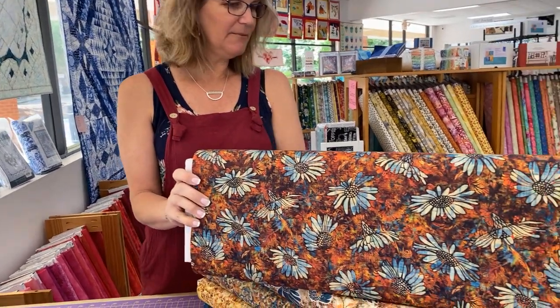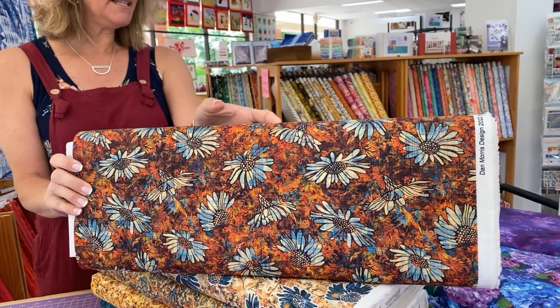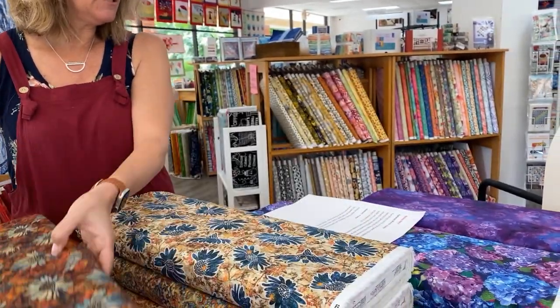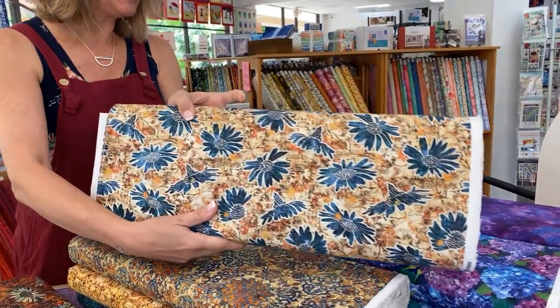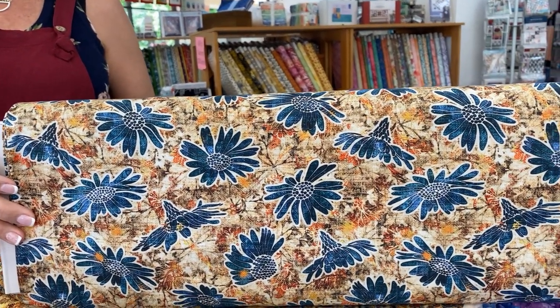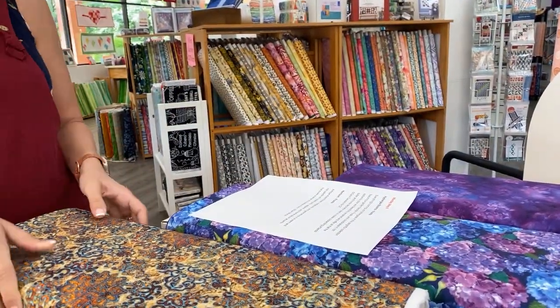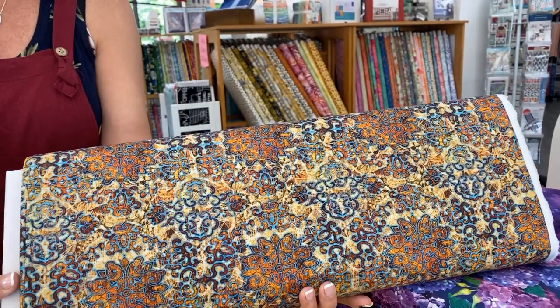This first one is called Heirloom. We have five bolts in this collection. Antique-styled florals, medallions, and geometrics in a warm and rich palette will create quilts, apparel, and home decor accents that evoke a sense of timeless charm. And this is by Dan Morris for QT Fabrics.